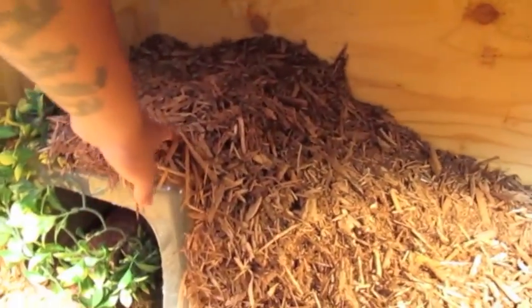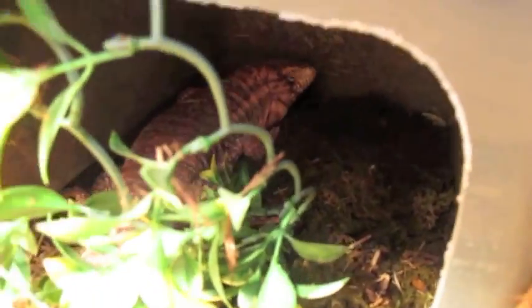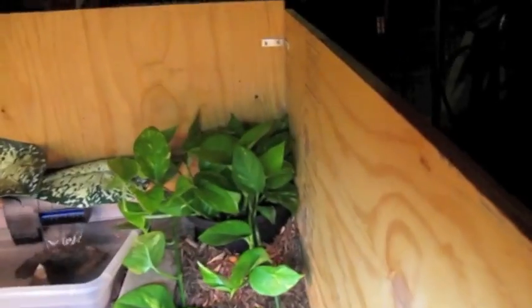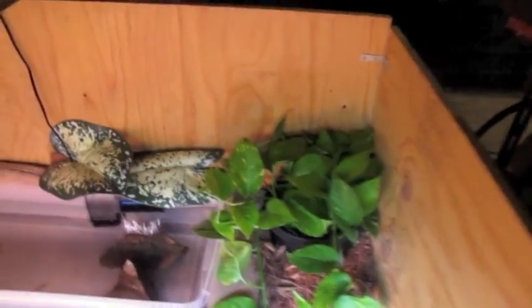I got this little hill right here going up to the top so they can climb up and relax — it's kind of a cool shady area up there. Then I got a hide in here, you can see the mills in there. The moist hide is filled with moss, about 3 inches of moss in there so when they're shedding they go in there. Just a cool log so they can rub against it and peel off the shed. Got it wrapped around some vines and a plant over there in the corner.